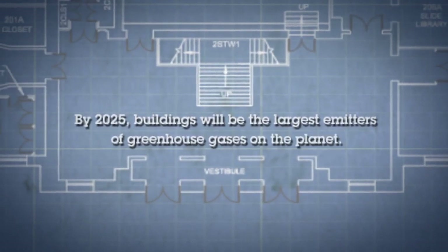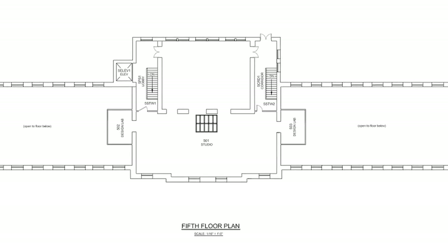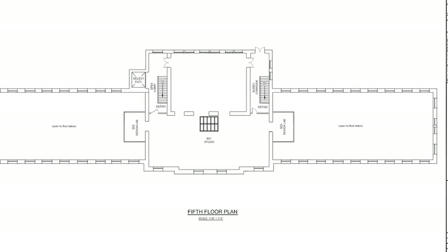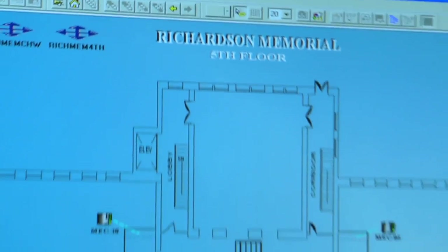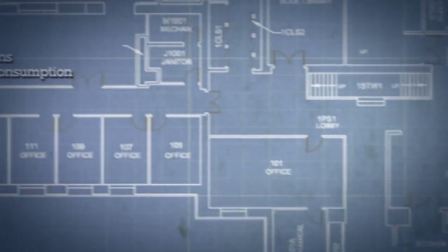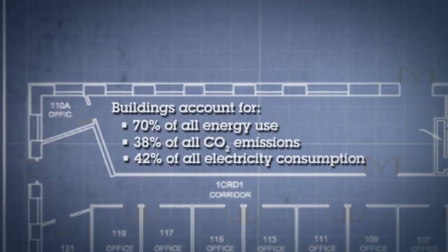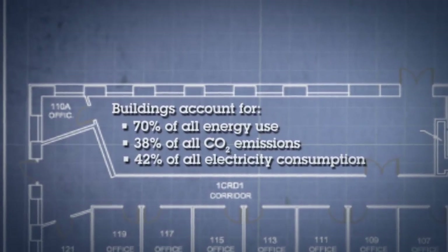An intelligent building approach starts with a recognition of the building's own qualities inherently as a structure. It then moves forward with the integration of digital technology and new building systems that allow this historic structure to operate at a much greater level of efficiency in terms of its energy consumption and the way it operates programmatically for this school of architecture.